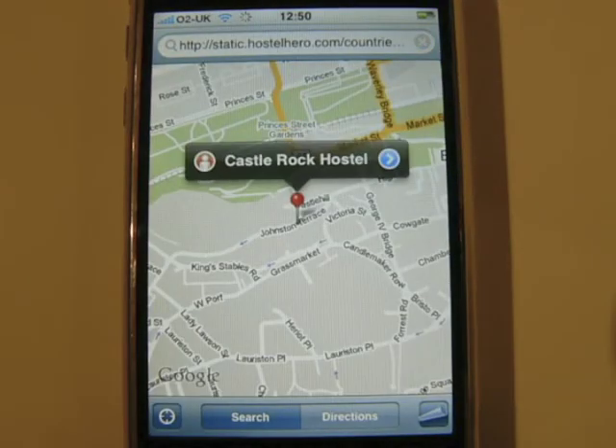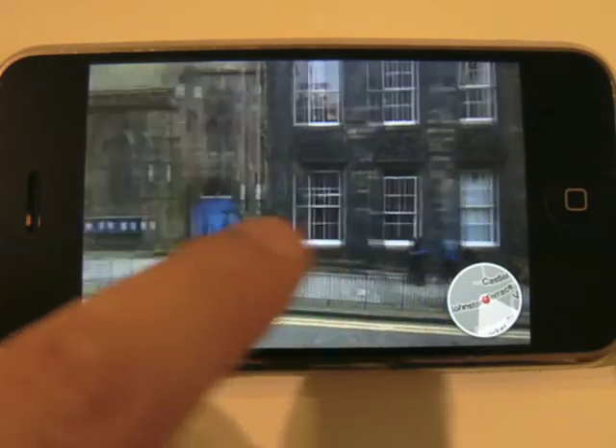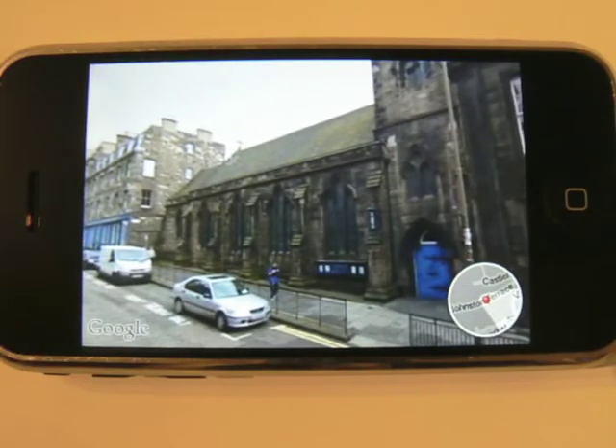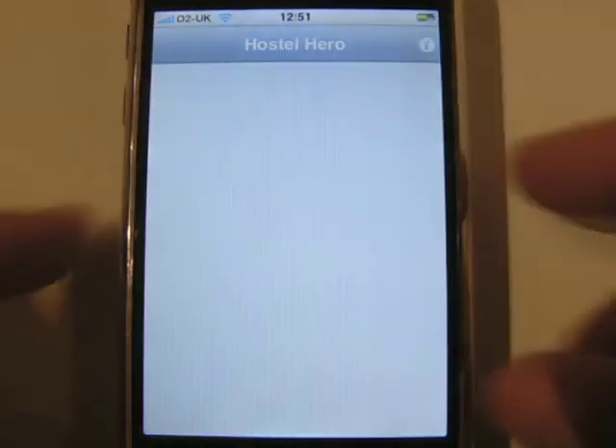And Google Maps integration means that you can not only find the place, but you can even take a look around, so you know exactly what to look out for before you've even been there. Hostel Hero — hostel booking just got personal.